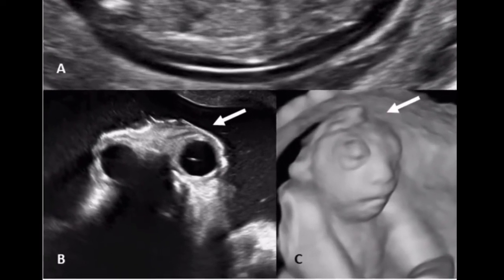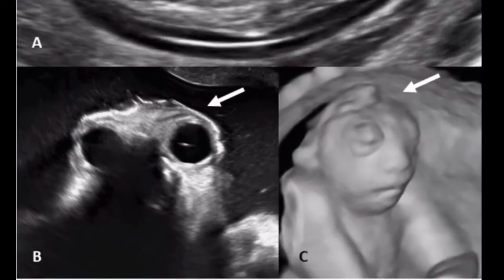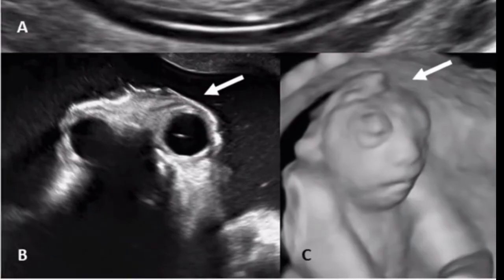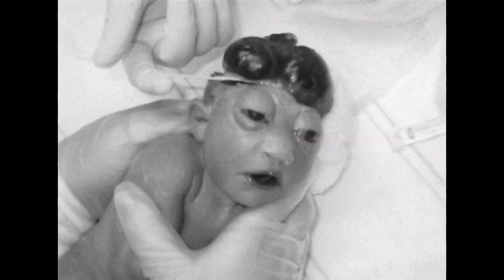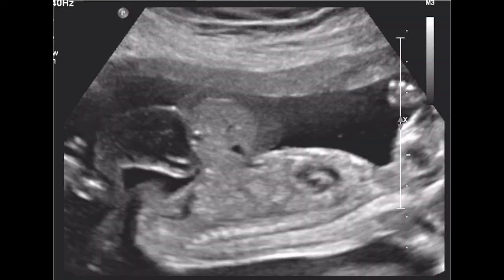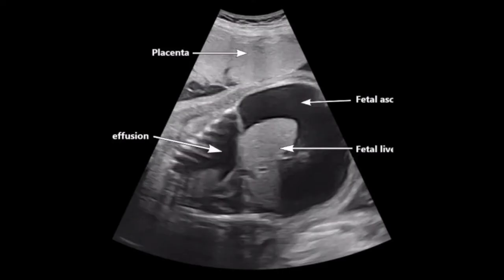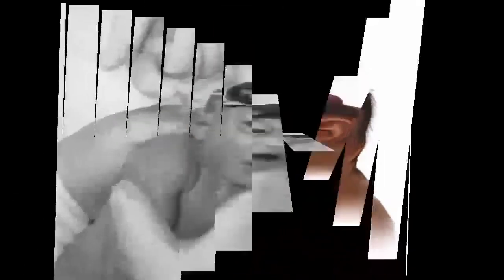Major structural anomalies detected during the first trimester scan have the highest rates corresponding to: 1. Acrania, 2. Holoprosencephaly, 3. Hypoplastic left heart syndrome, 4. Omphalocele, 5. Megacystis, 6. Hydrops, and 7. Anencephaly.